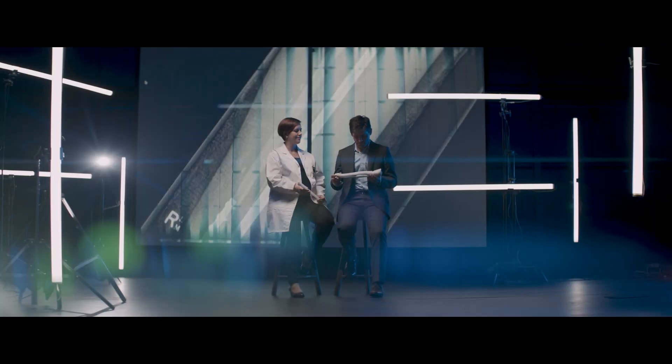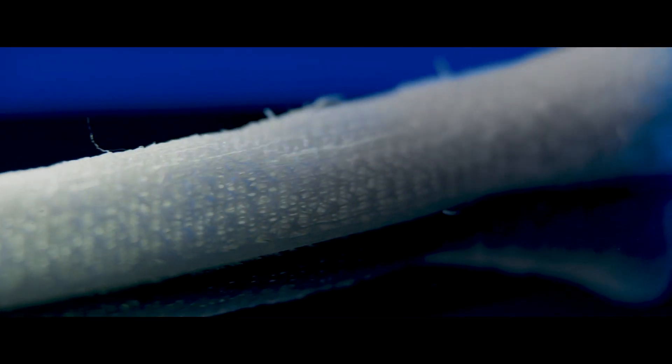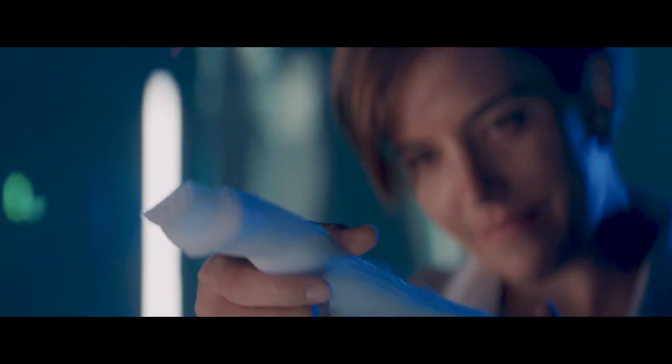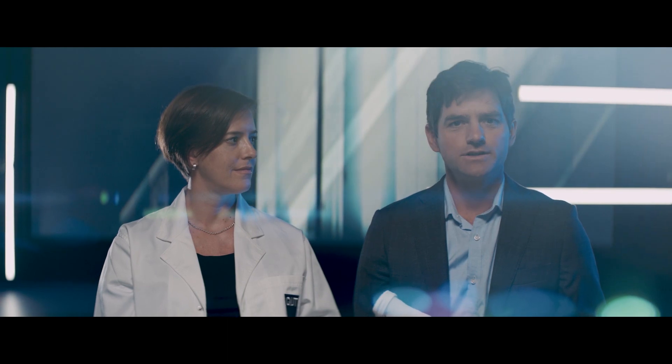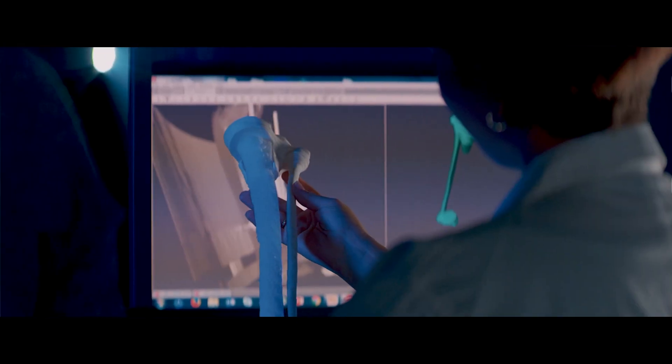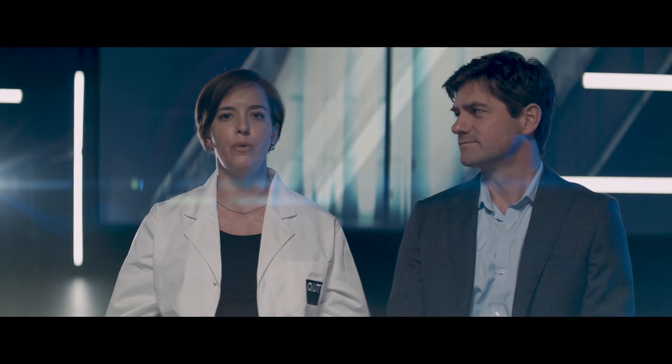We accurately recreated Ruben's shin bone, implanting this bioabsorbable scaffold into the severely damaged limb. This allows the bone cells and the entire structure to regenerate over time, almost like new. It was by far the largest, most ambitious bone biofabrication procedure the world has seen — but it's only the start.